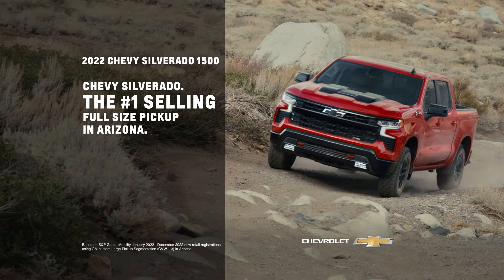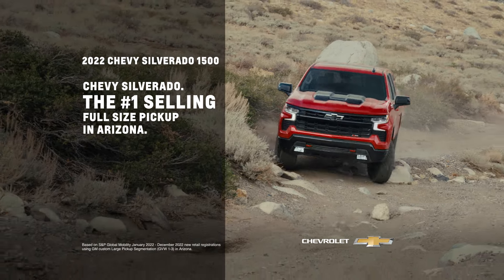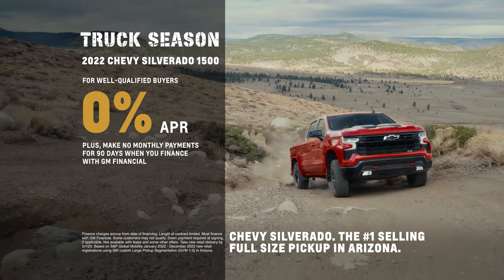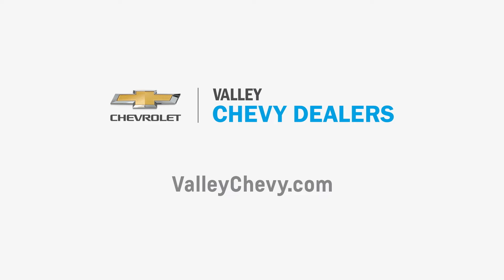Thank you for making Chevy Silverado the number one selling full-size pickup in Arizona. It's Chevy truck season. Get 0% financing plus make no monthly payments for 90 days on all Silverado 1500 pickups. See your Valley Chevy dealer.